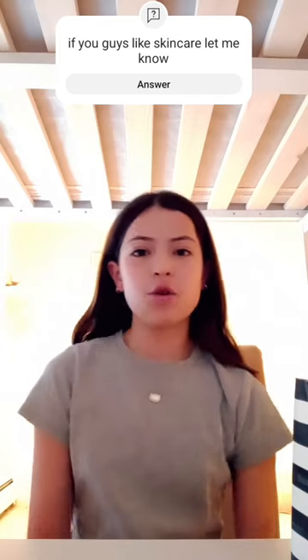Hi everybody, welcome to my YouTube channel. I am a new YouTuber. My name is Lucia and I hope you can follow me along in this YouTube journey.